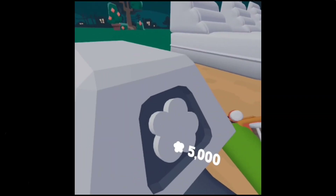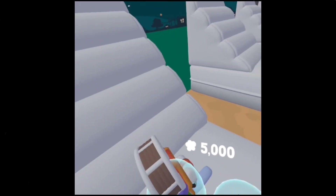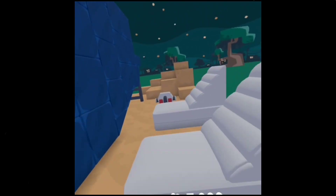Then over here we have a stuffing machine. We have these little chair thingies you can lay on — we have four of them.